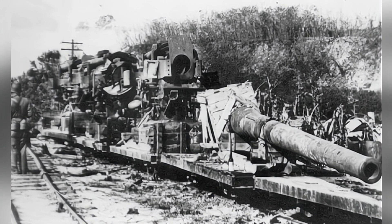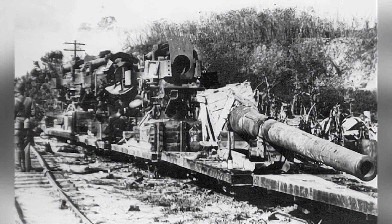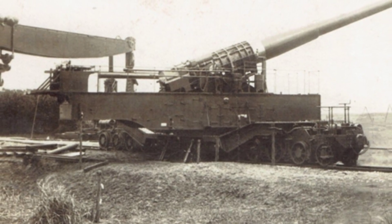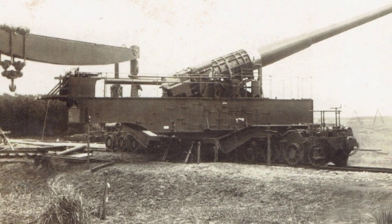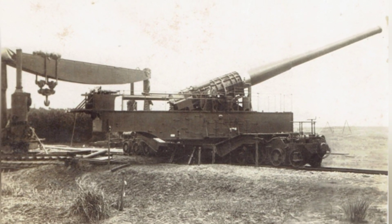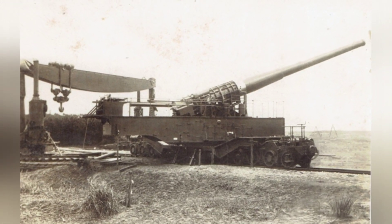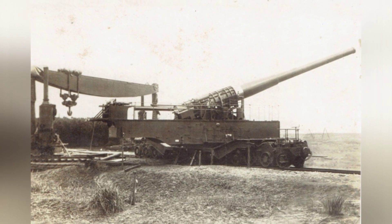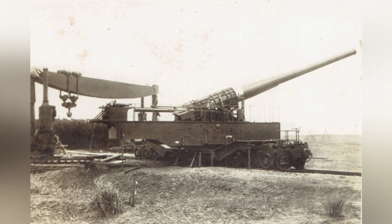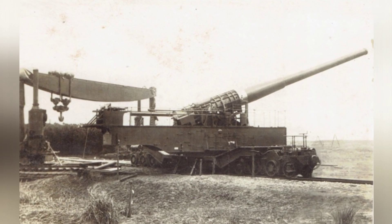In 1928, the French factory completed the large cannon and conducted eight test firings at its internal firing range, followed by additional tests on the coast. The cannon was fired at angles of 5-degree, 20-degree, 32-degree, and 50-degree, with a muzzle velocity of 1,049 meters per second and a maximum range of nearly 53,000 meters — an impressive achievement for that time.